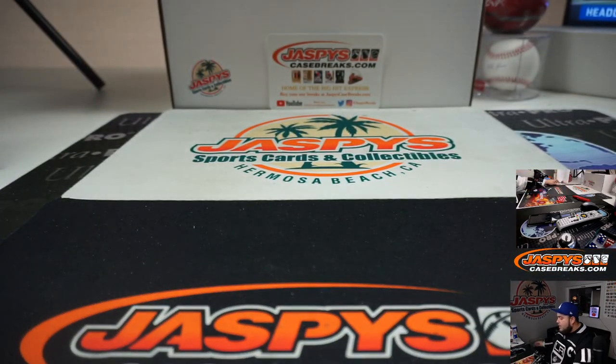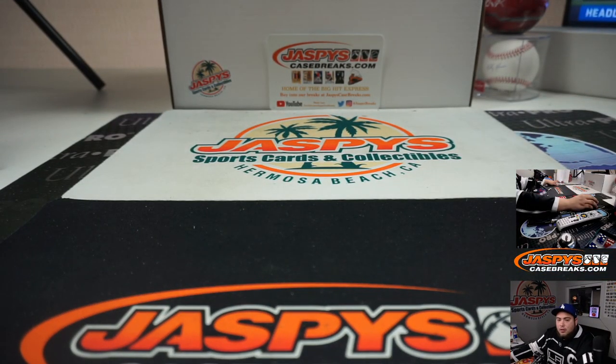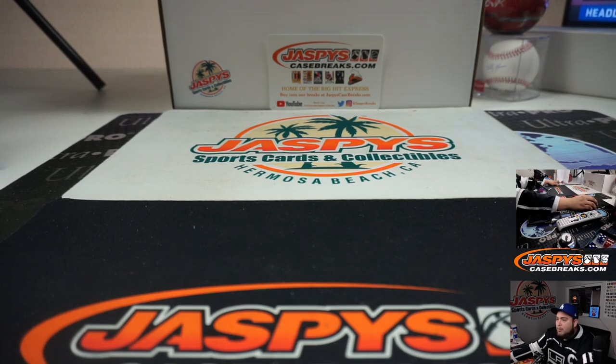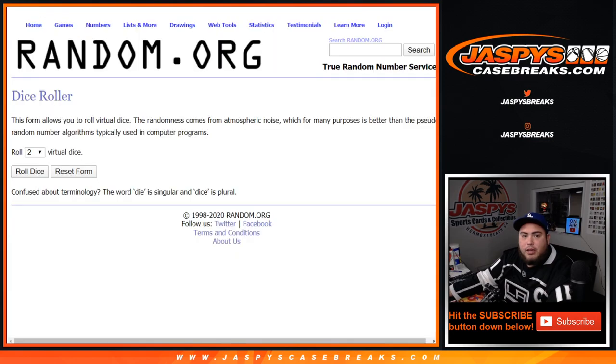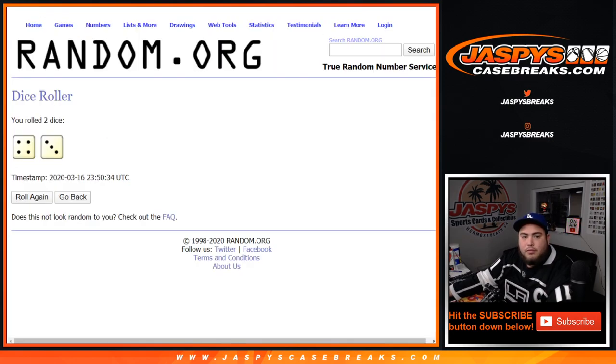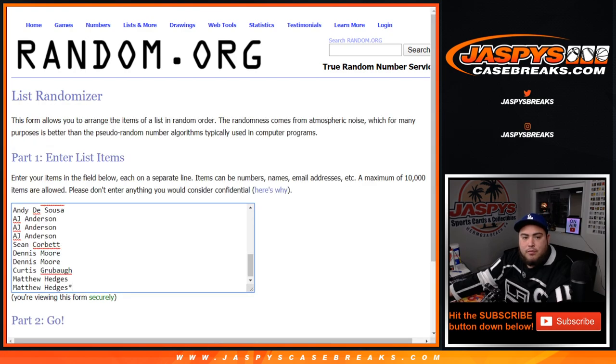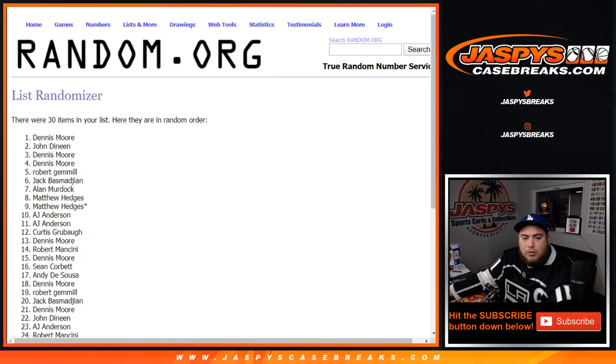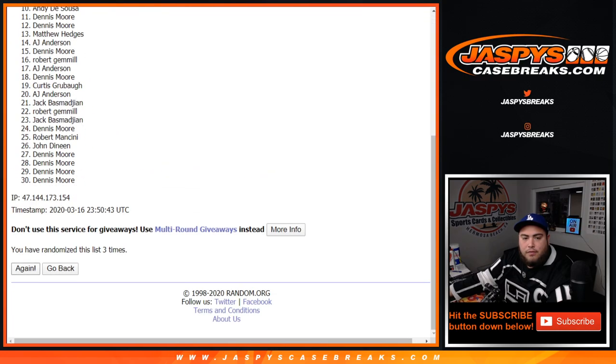All right, there you go guys. Now let's quickly randomize those customer names again — remember, top four get a spot in the break. Roll it — seven times: four and a three. Good luck guys: one, two, three, four, five, six, and seventh and final time — good luck guys, boom — seven times.